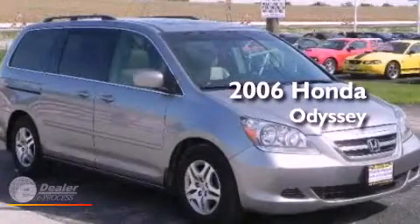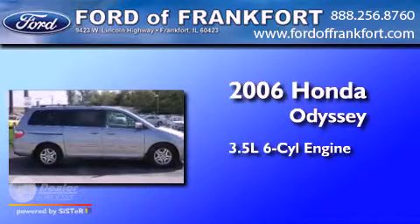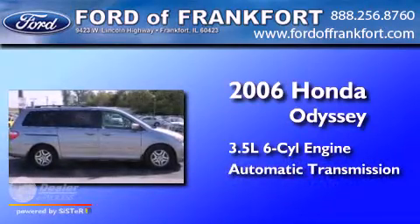This is a 2006 Honda Odyssey. It has a 3.5-liter six-cylinder engine and an automatic transmission.